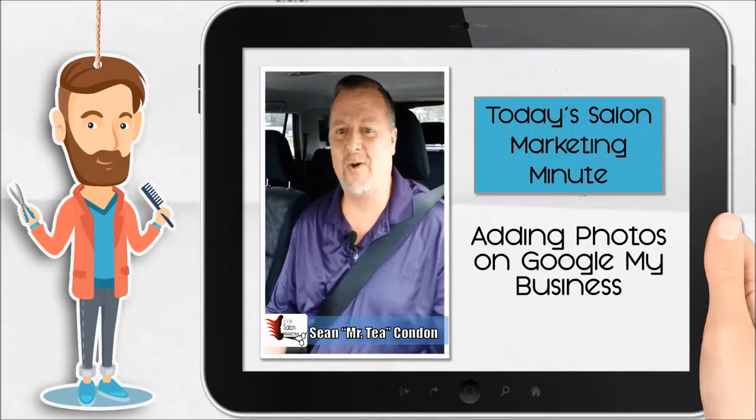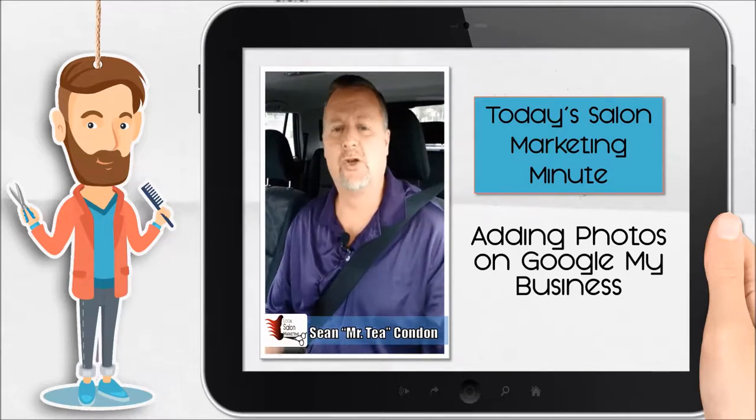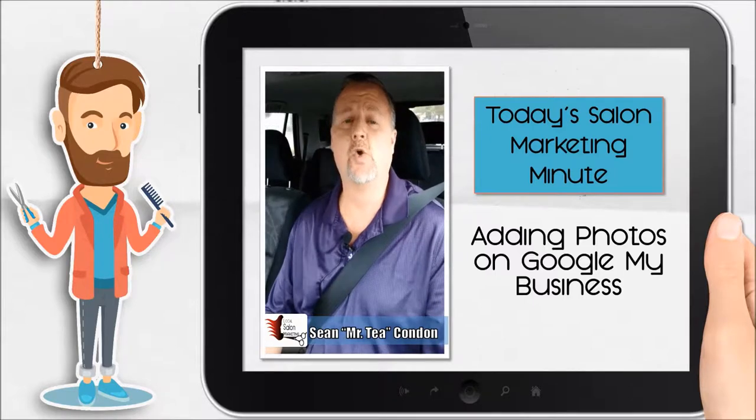Alright, how's everybody this morning? Hey listen, today's Marketing Minute, we are going to be talking about pictures that you're going to post on your Google My Business.